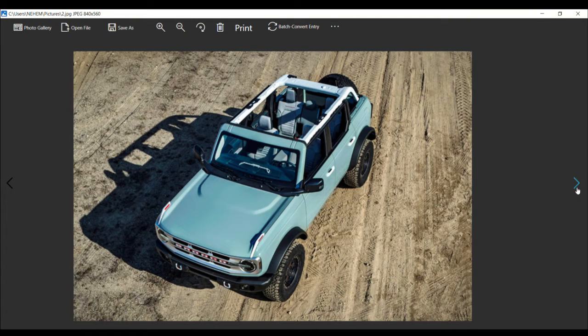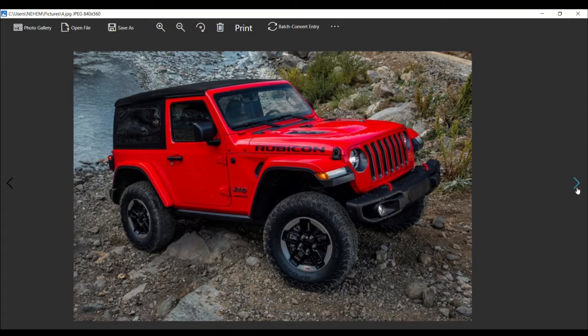Let's take a look at the beautiful Ford Bronco pics — what an awesome looking SUV. If you know the Jeep Rubicon, it dominated the segment for years.